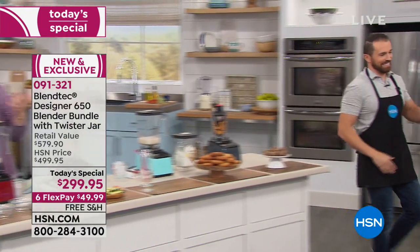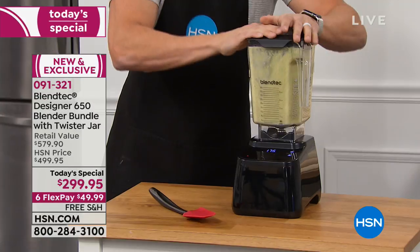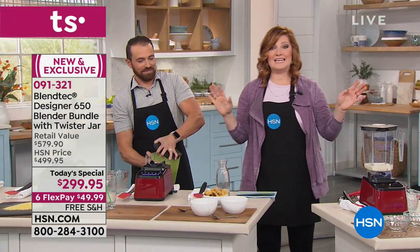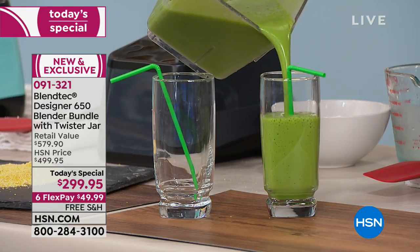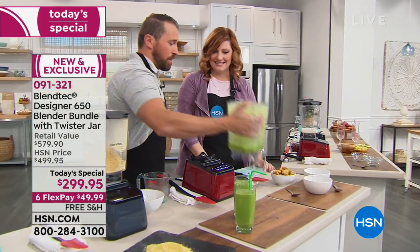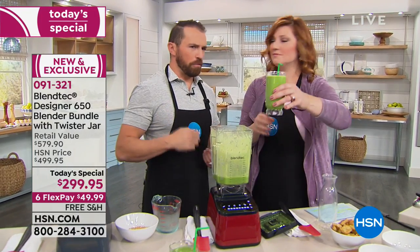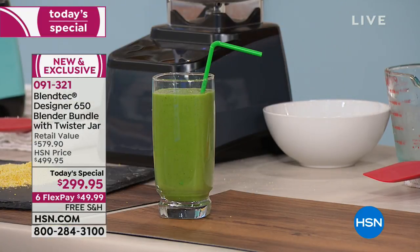Look at just the flexibility you now have in your kitchen. This is a brand new HSN launch of the Designer 650 series. We're including the Twister jar at not a penny more, saving you $200 off — on six flexible payments of $49.99. This will liquefy and pulverize anything in its path. Tom Dixon, the owner, does 'will it blend' viral videos with about 600,000 views — blending golf balls, baseballs, golf clubs, rake handles — just to prove a point of how effective and powerful these machines are. They will never bust.